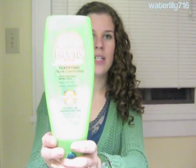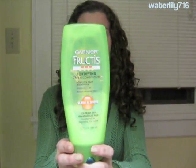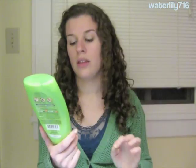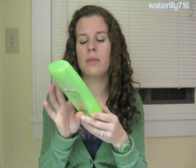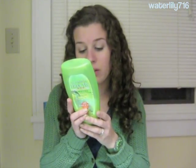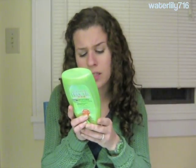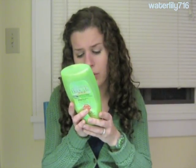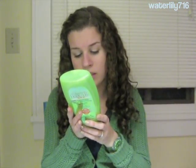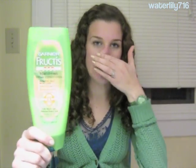Garnier Fructis recently reformulated their conditioners, and I like them a lot. The first one is the Garnier Fructis Smoothing Cream Conditioner — the sleek and tried version for frizzy, dry, and manageable hair. This is a very moisturizing conditioner. The Garnier Fructis conditioners all have that distinctive fruity scent. It has moisturizing alcohols, nice oils, apple fruit extract, glycerin, avocado oil, apricot kernel oil, and more moisturizing alcohols. I really like this conditioner — it's one of my new favorites.